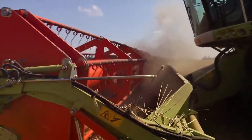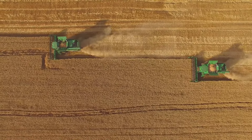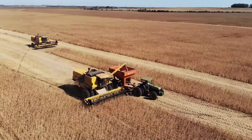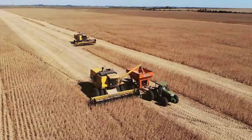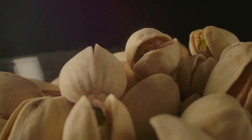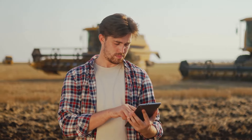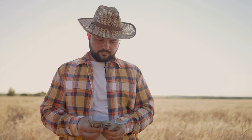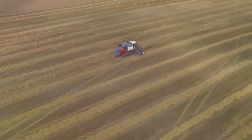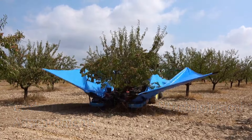The economic benefits of modern pistachio harvesting are undeniable. These machines reduce reliance on manual labor, lowering payroll expenses and increasing profitability. Modern harvesting equipment is incredibly efficient, leading to higher yields and lower operating costs — they use less fuel, require less maintenance, and have a longer lifespan. The increased efficiency and productivity create jobs in processing, transportation, and marketing. Farmers benefit from long-term financial stability, and the entire industry thrives, creating a ripple effect of economic benefits.